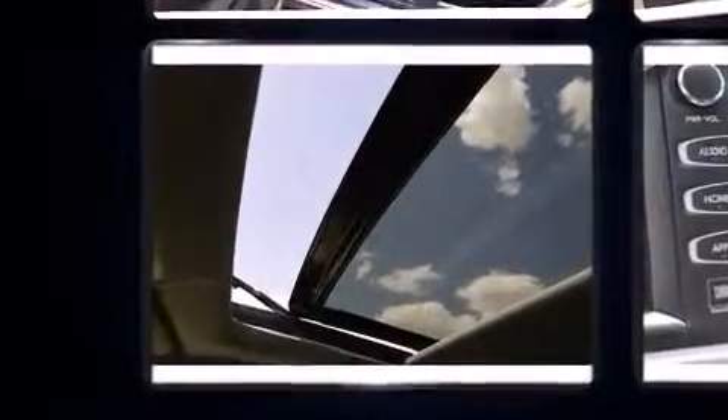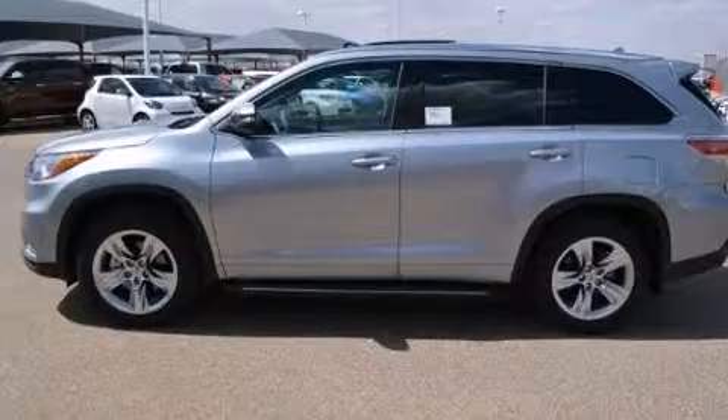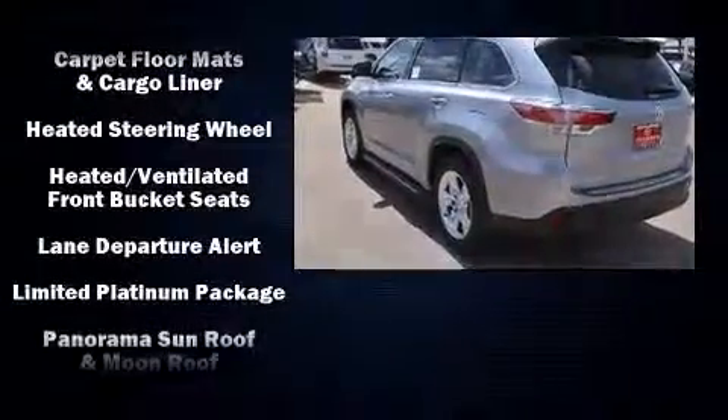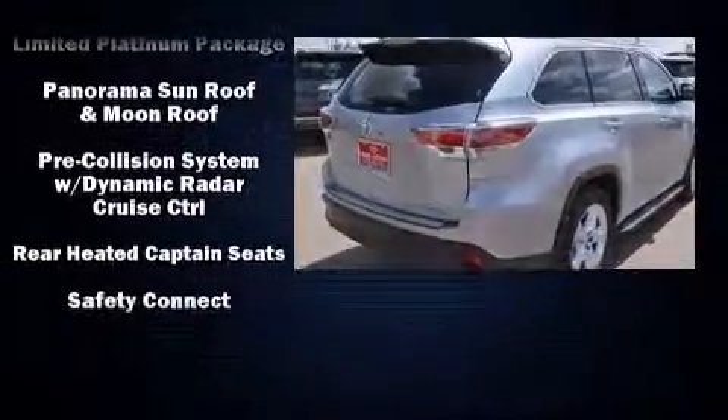Toyota also prioritized safety and security by including head curtain airbags, an emergency communication system, and four-wheel disc brakes with ABS. Adaptive Cruise Control maintains a preset distance behind the car ahead of you, simplifying highway driving and enhancing safety.